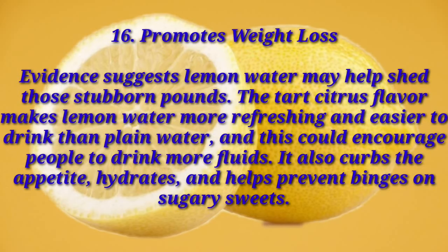Number sixteen: promotes weight loss. Evidence suggests lemon water may help shed those stubborn pounds. The tart citrus flavor makes lemon water more refreshing and easier to drink than plain water, which encourages people to drink more fluids. It also curbs the appetite, hydrates, and helps prevent cravings for sugar and sweets.